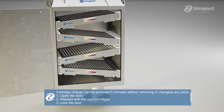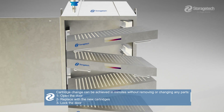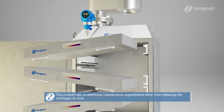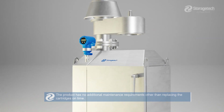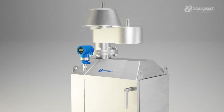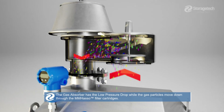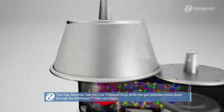Cartridge change can be achieved in minutes without removing or changing any part. The product has no additional maintenance requirements other than replacing the cartridges on time.